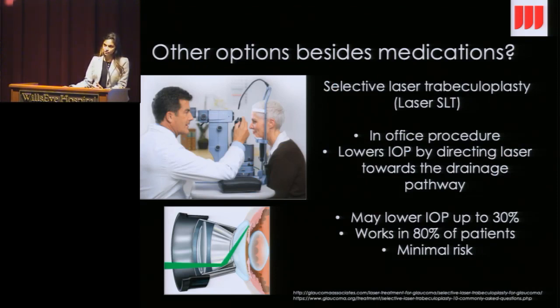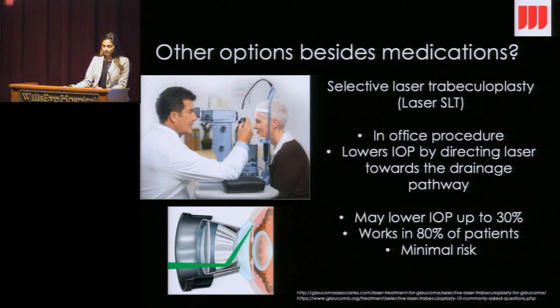Other options besides medications — if you haven't already had this done — is a laser procedure. Recent studies have suggested it's really a good option at all stages of the disease, but especially early on. It's an in-office procedure called laser trabeculoplasty, and it can lower the eye pressure by aiming that laser energy directly at the drainage pathway. Not everybody is a candidate, but it may lower your eye pressure up to 30%, and it works in about 80% of patients — we really don't know unless we try it. The risk is really pretty minimal with this procedure, and it doesn't hurt.